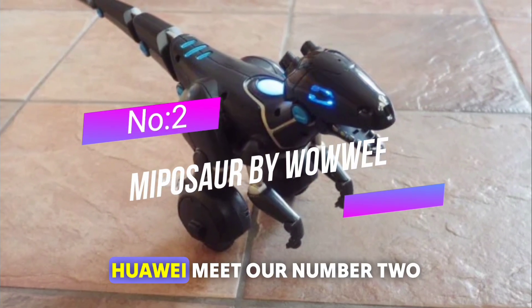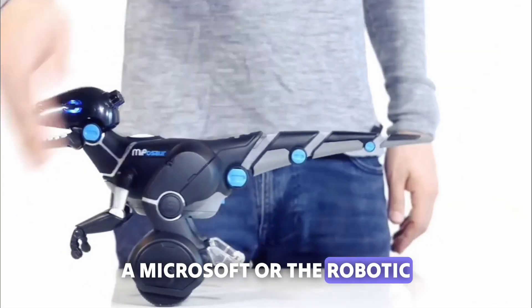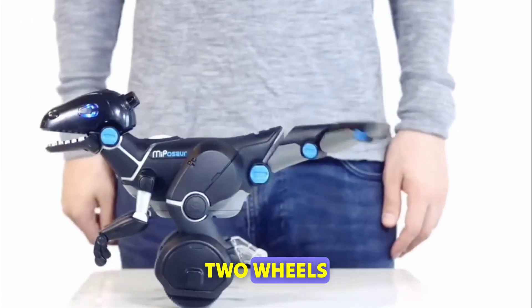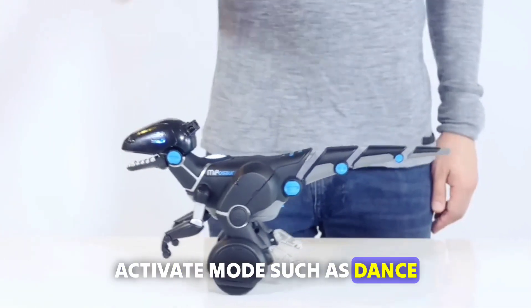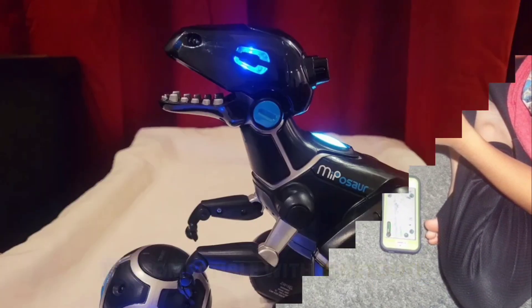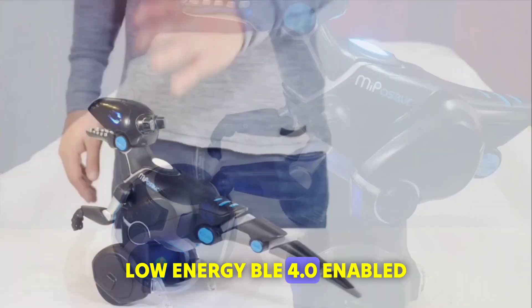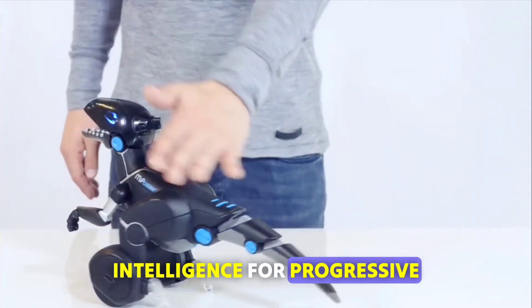Number 2: Miposaur by Wowie. Meet our number 2 robot, Miposaur — the robotic dinosaur that can recognize hand gestures and balance on two wheels. It comes with a trackball that Miposaur will follow and can activate modes such as dance, feed, or chase. Use the app to control its movements and trace a path. It's compatible with Bluetooth Low Energy (BLE) 4.0 enabled devices and has evolving intelligence for progressive play.